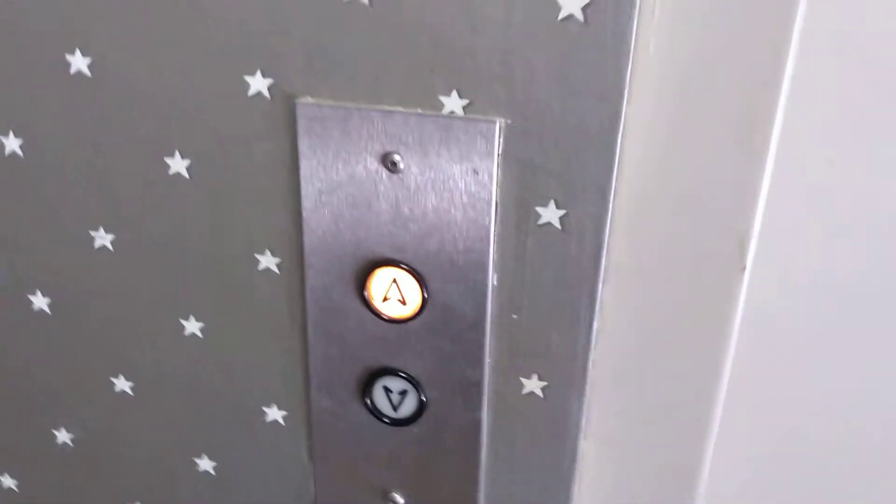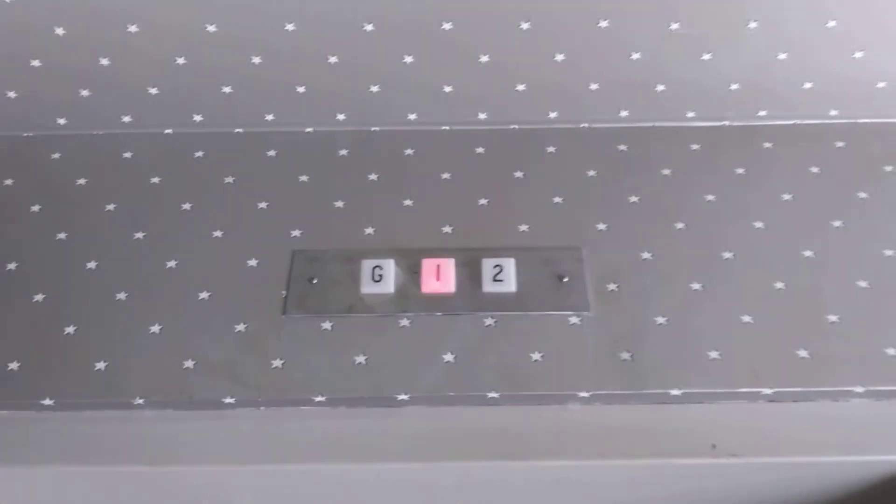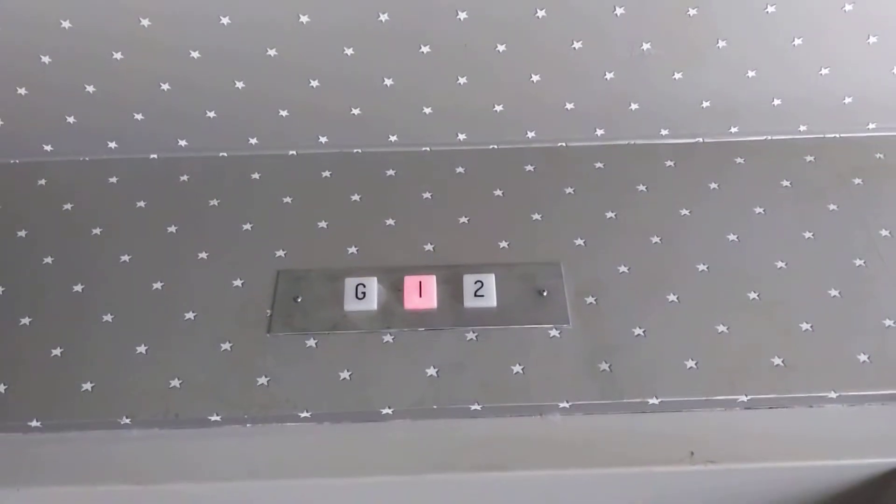This is gonna be the elevator at 28 North Main Street in West Hartford, Connecticut. Got an old Dover. Doesn't appear to have any lanterns.